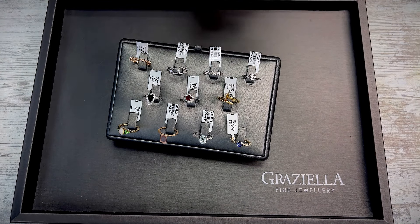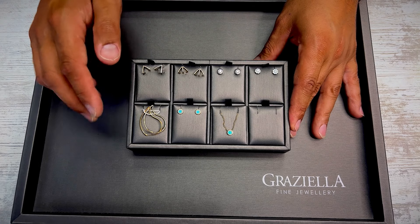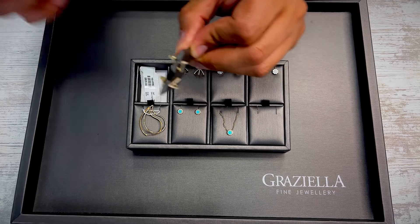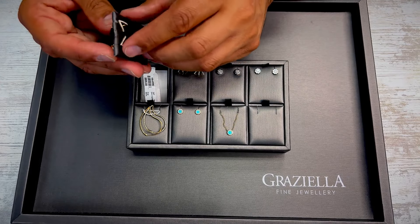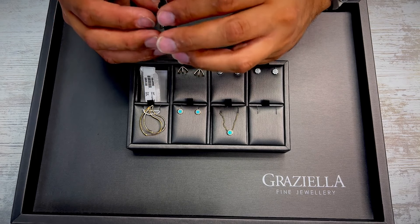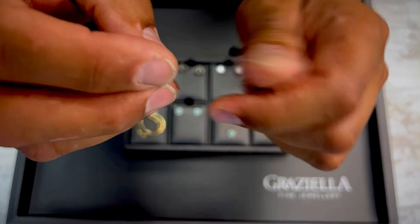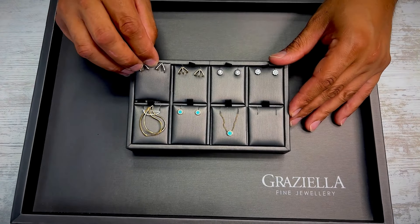Next we're going to move on to the earrings. This is the collection of earrings up for grabs in this auction — everything you see is on the website as well. Starting with the 14 karat yellow gold earrings in the top corner — the backings are clip backings; all the earrings here are clip backings, none are screw backings. Very simple, very nice little gold and diamond earrings with a little hook profile on the side. Very light, very sweet, in 14 karat yellow gold and diamonds. $800 regular, starting at 75% off — approximately $200 for the opening bid.